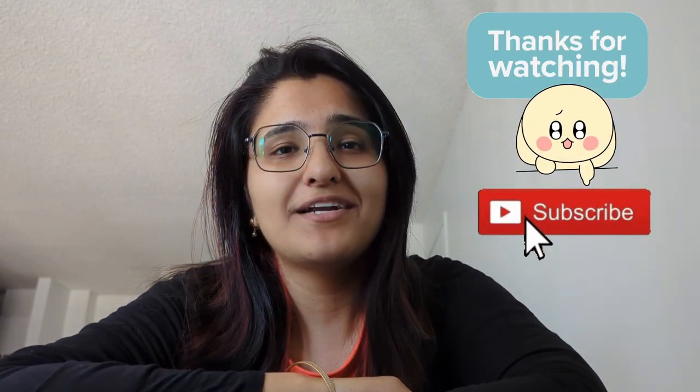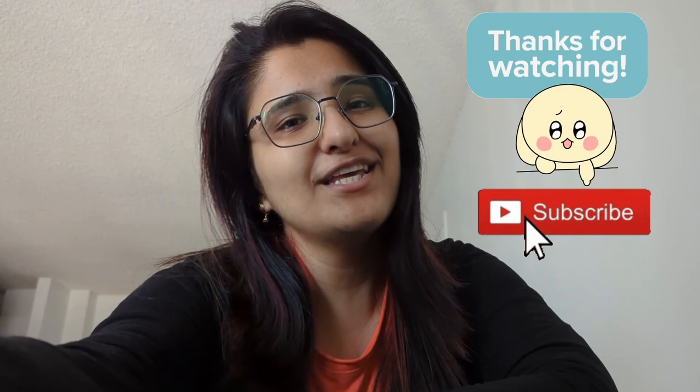That's it for today. If you have any questions, please ask me in the comments and I will respond. Don't forget to subscribe to the channel. Thank you, bye-bye!